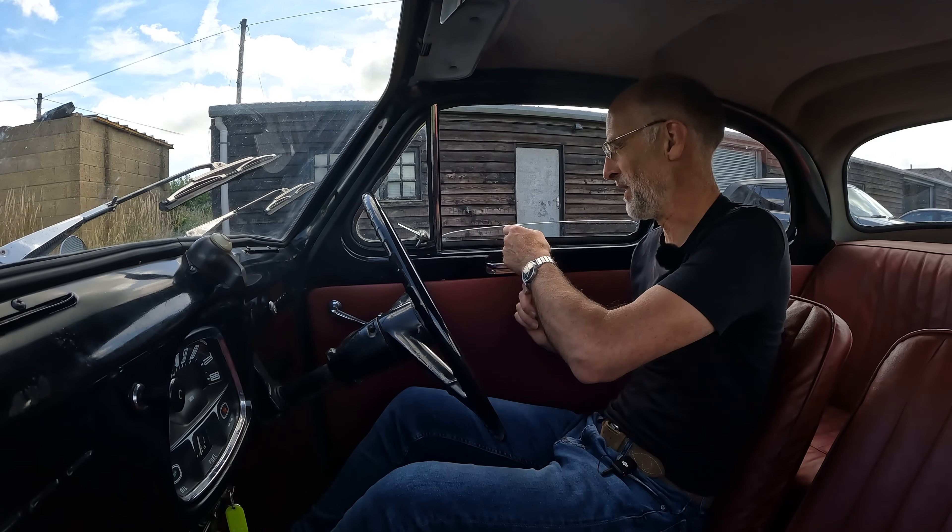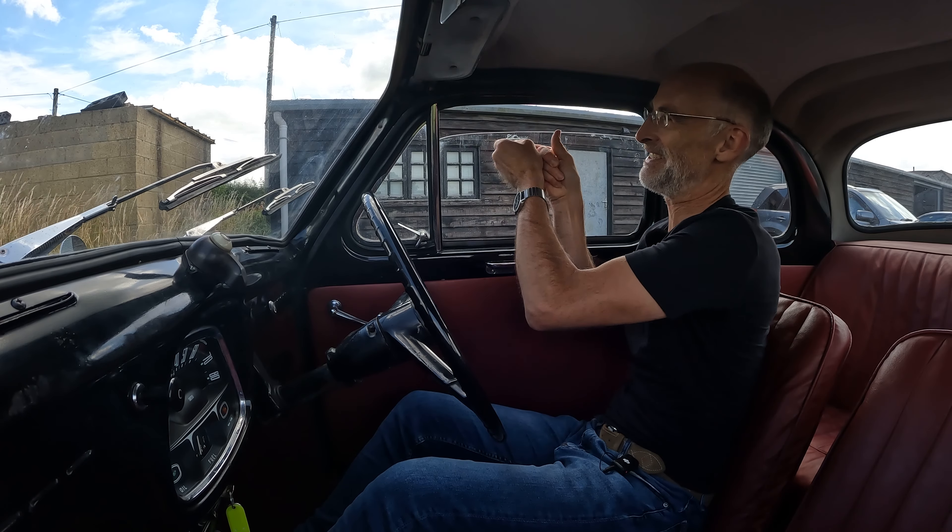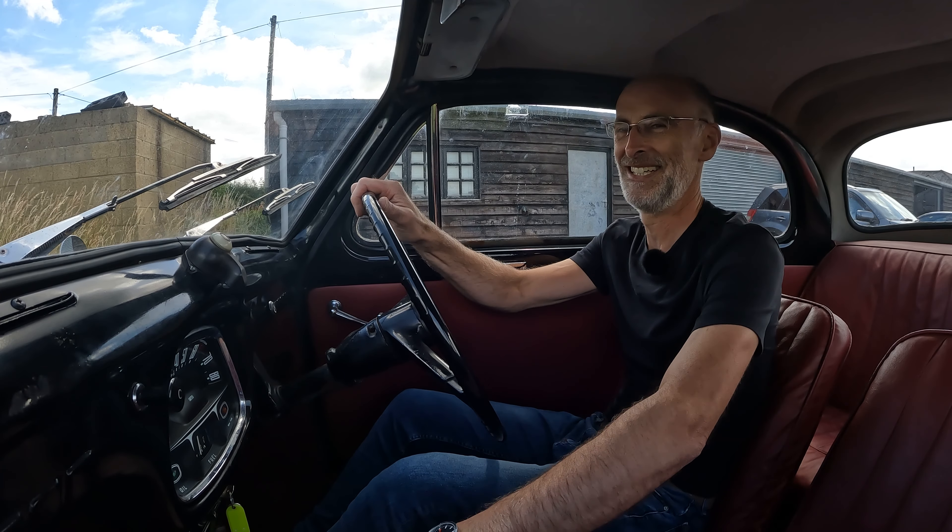Before we set off I'll just shut the window to reduce wind noise - these really are basic cars. That is how you shut the window. Simple as that. Love it.